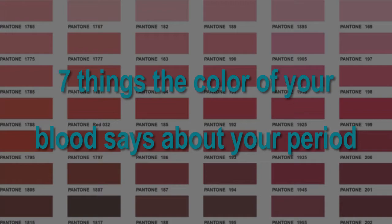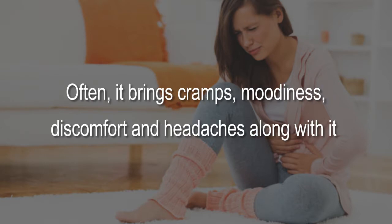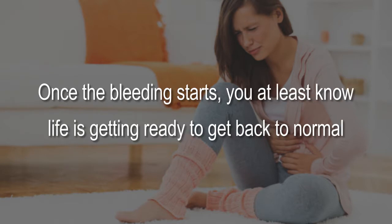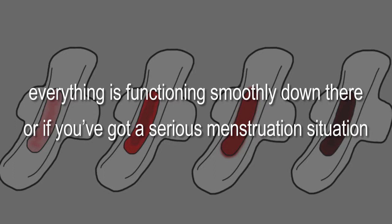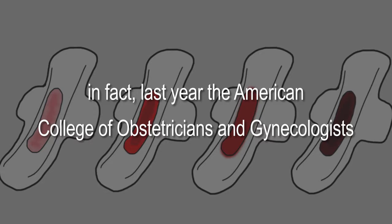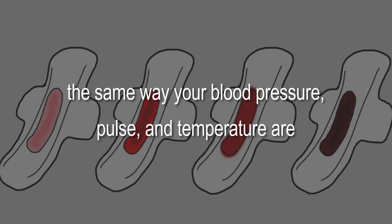Seven things the color of your blood says about your period. Once a month you get a friendly visit that reminds you that you're a woman — often bringing cramps, moodiness, discomfort, and headaches. But did you know that the color of your monthly flow can tell you if everything is functioning smoothly, or if you've got a serious menstruation situation? In fact, the American College of Obstetricians and Gynecologists published a report recommending that it be viewed as a vital sign, the same way your blood pressure, pulse, and temperature are.